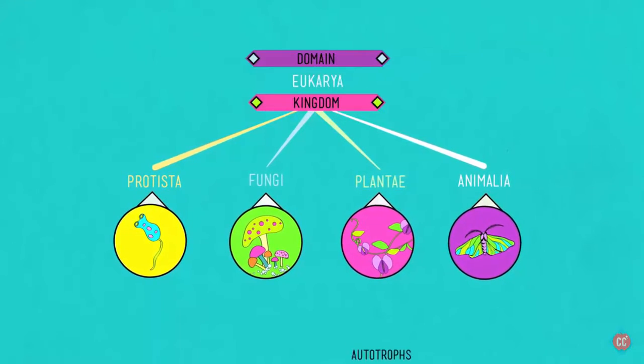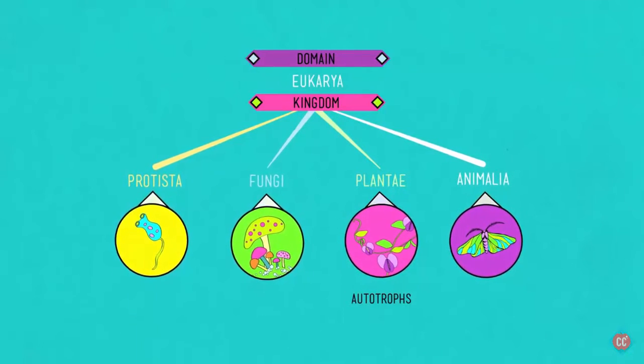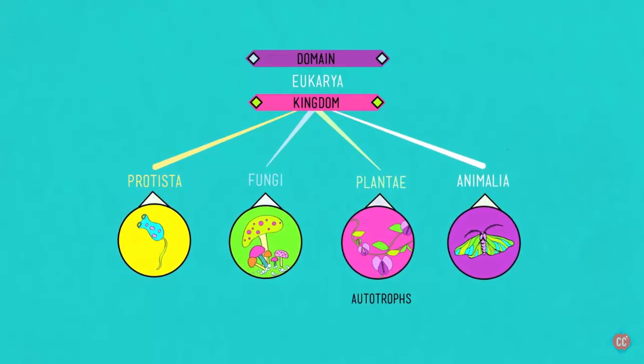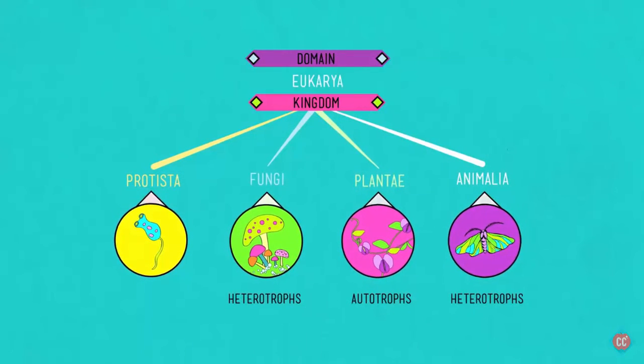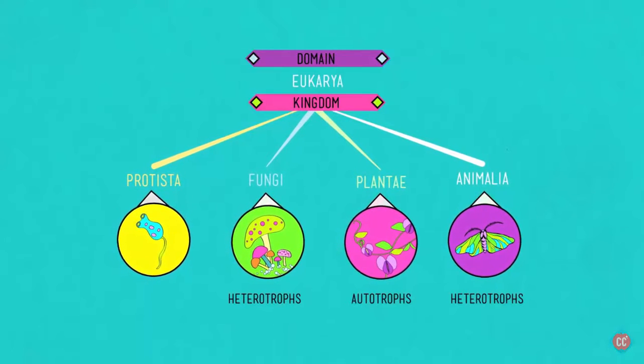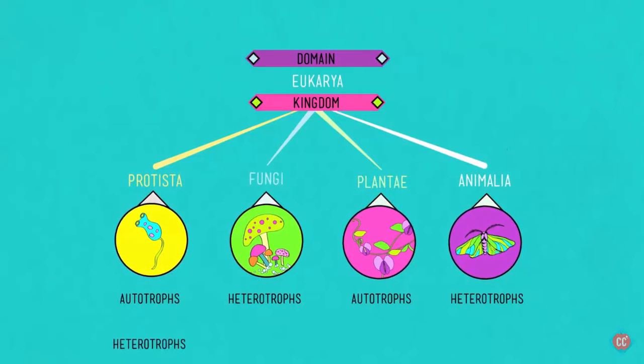Plants, or plantae, are the autotrophs of domain eukarya — meaning they feed themselves through photosynthesis. Cellulose-based cell walls and chloroplasts give them a distinct difference from all other multicellular life. There are two other kinds of trophs: heterotrophs, which get their energy by eating other organisms, and chemotrophs, which are weird and only show up in bacteria and archaea, getting their energy from chemicals. The kingdom protista is weird because it contains both autotrophs and heterotrophs. Some protists can photosynthesize while others eat living things. Protists are basically a bunch of weird eukaryotic single-celled organisms — some are plant-like like algae, some are animal-like like amoebas, and some are fungus-like like slime molds.